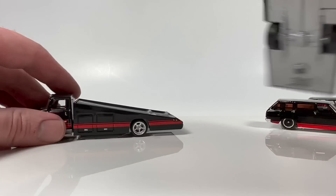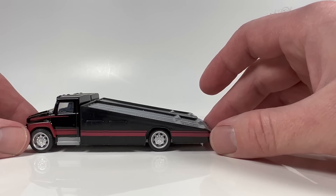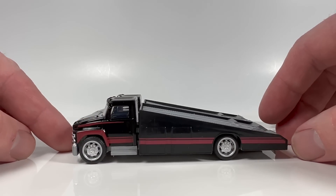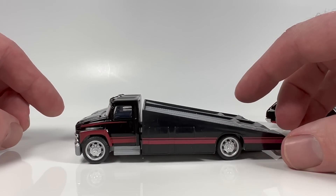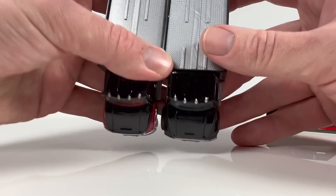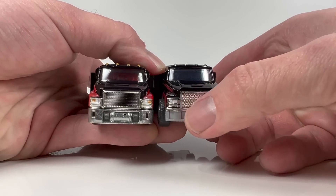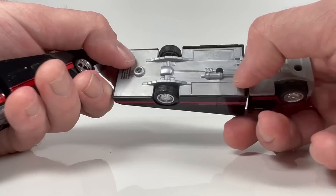Starting with this one — scale-wise, pretty close on the plastic truck. Actually, they are bang-on scale-wise, like identical. Scale-wise, you do get headlight detail up front here.